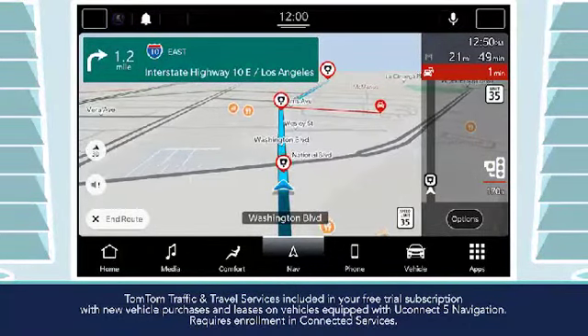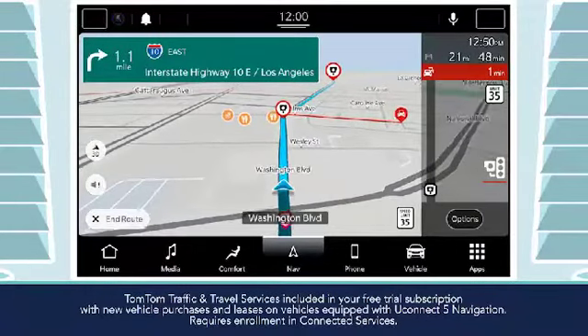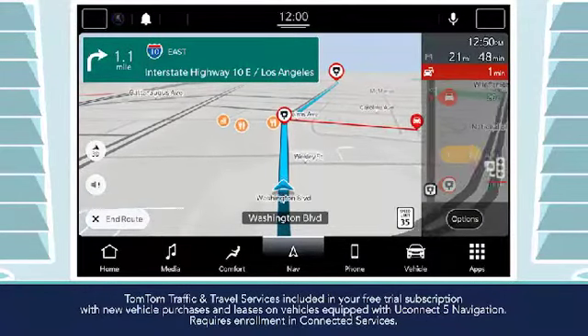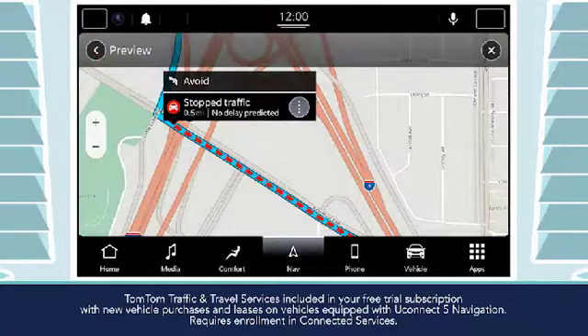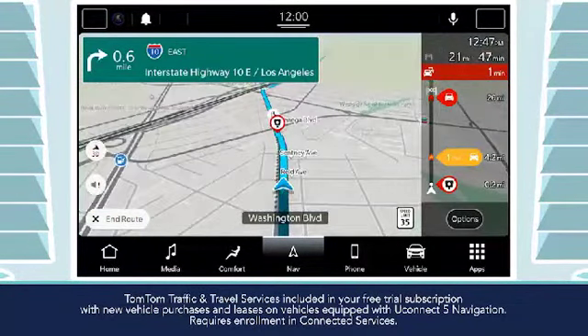When you activate your free trial subscription to TomTom traffic and travel services, Uconnect's capabilities expand to include a great suite of features including real-time traffic services with active rerouting and speed camera alerts.